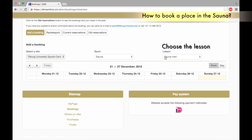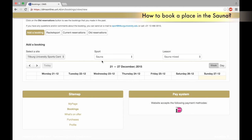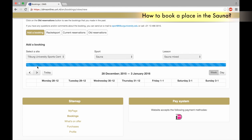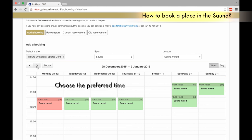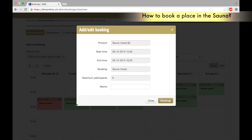Choose the lesson. Pick a date and time, navigating with the arrows, and choose the preferred time. Green is available, red is already booked.